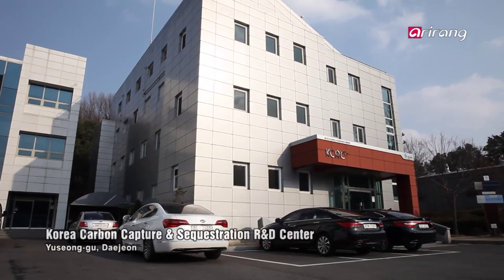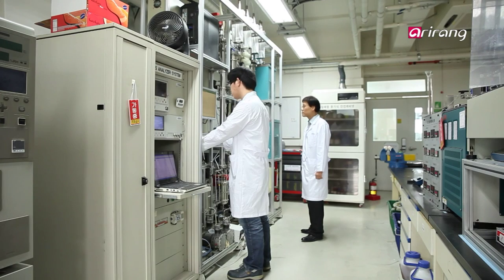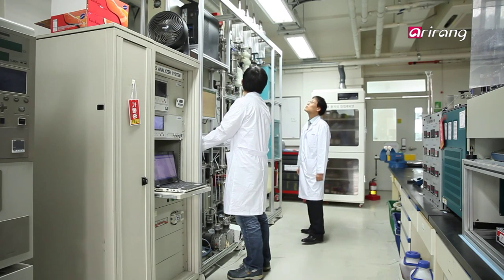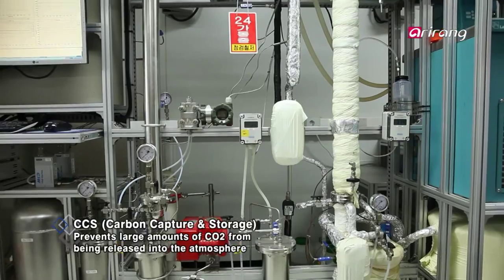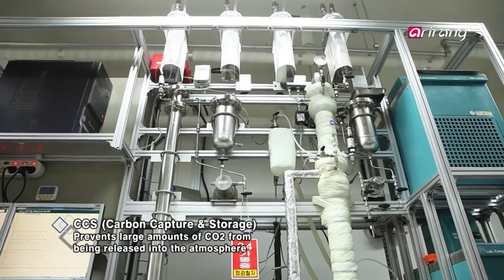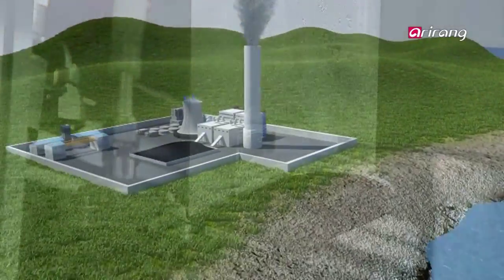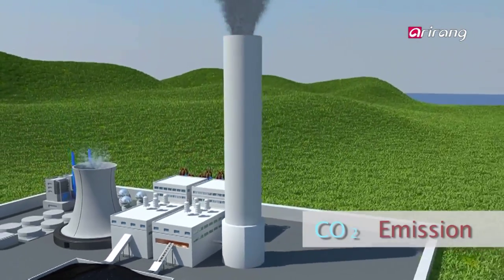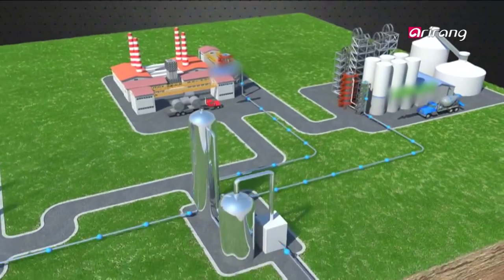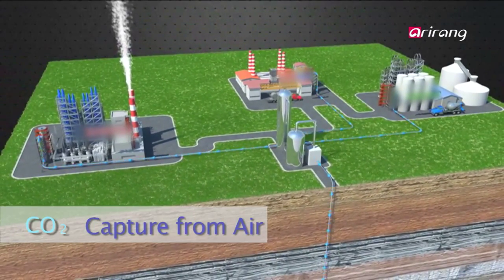At a research center in Daejeon, Central South Korea, scientists are working hard to develop technology to capture and process carbon dioxide, which is also known as CCS, or Carbon Capture and Storage. CCS is the process of capturing carbon dioxide waste from large point sources, such as fossil fuel power plants, and transporting it to a storage site such as undersea or underground, or processing it into a renewable material.